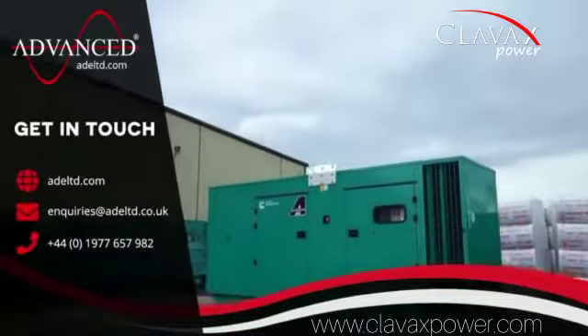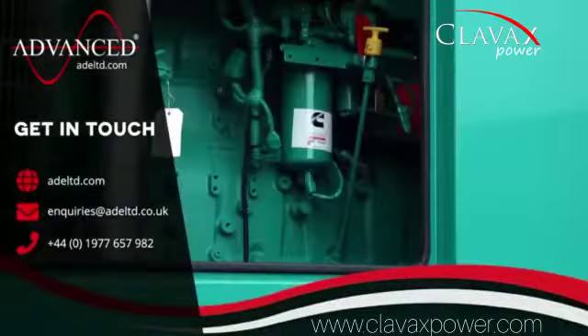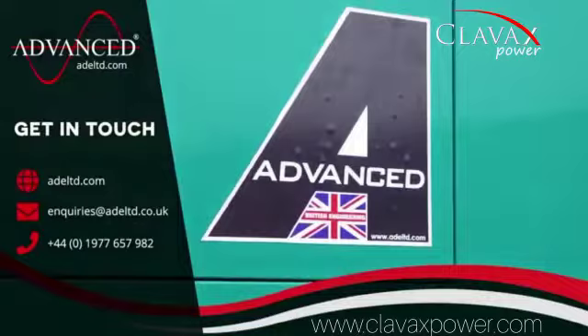To discuss your power requirements, get in touch with the team at Advanced today and find the perfect power solution for your home or business.